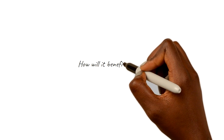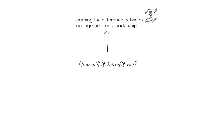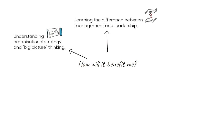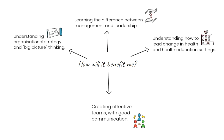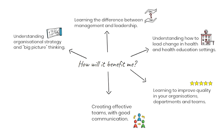And how will it benefit you? You will learn the difference between management and leadership. You can understand organisational strategy and big picture thinking. You'll be able to understand how to lead change in health and health education settings. You'll be able to create effective teams with good communication. You'll learn how to improve quality in your organisation's departments and teams. It will also help you to understand the importance of team co-creation for quality improvement.